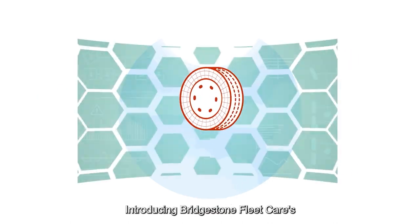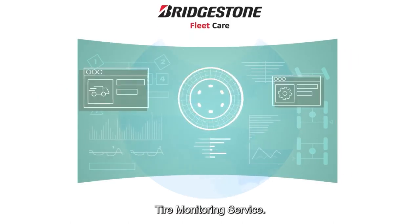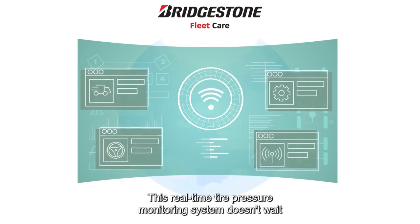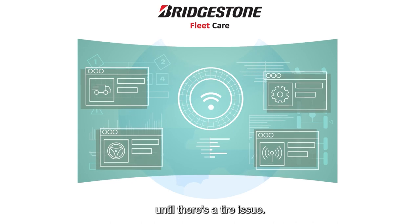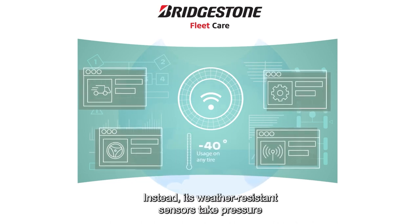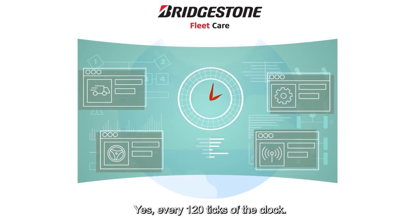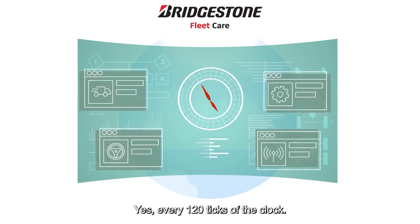Introducing Bridgestone FleetCare's Tire Monitoring Service. This real-time tire pressure monitoring system doesn't wait until there's a tire issue. Instead, its weather-resistant sensors take pressure and temperature readings every two minutes — every 120 ticks of the clock.